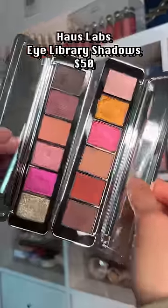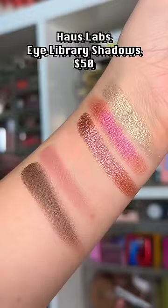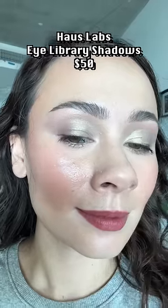I simply cannot believe that these are $50 for six shades. Don't let these fool you — they might swatch buttery and pigmented, but they fade on the eyes.